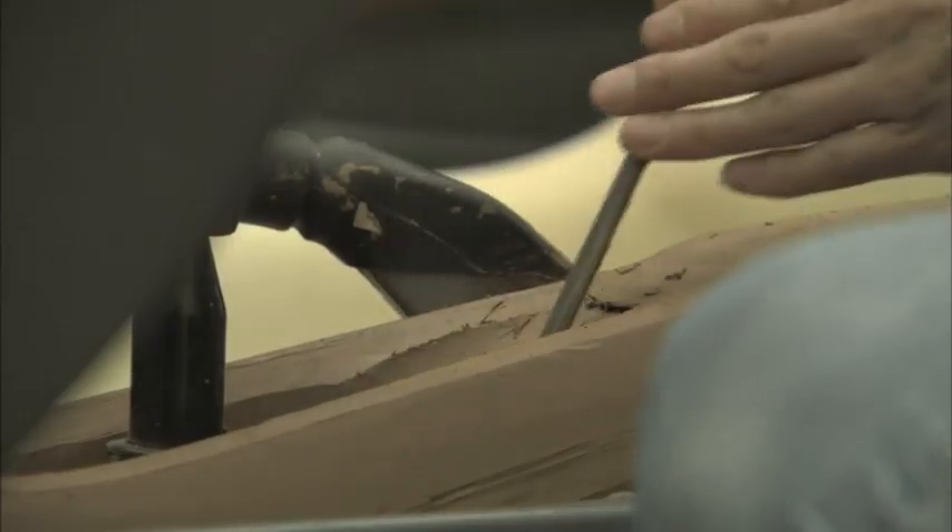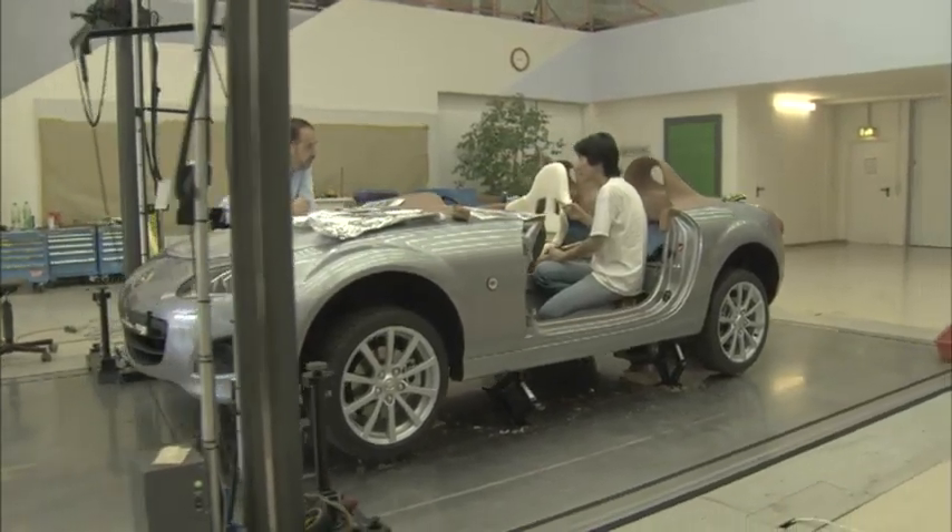Everybody talks about the lightweight open roadster, and we were thinking, well, how can we go beyond that?